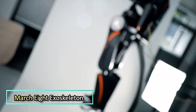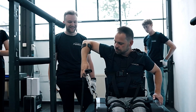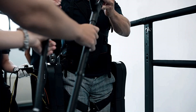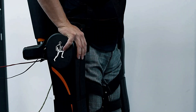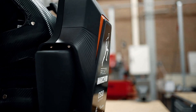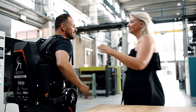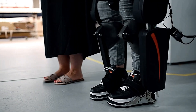The March 8 exoskeleton is the latest innovation from Delft University of Technology, unveiled on July 21st, 2023. This state-of-the-art device is designed to assist individuals with spinal cord injuries, enabling them to walk independently without crutches. The standout feature of the March 8 is its groundbreaking self-balancing system, a major improvement over previous models, which closely mimics natural human movement, enhancing mobility and improving quality of life for users.